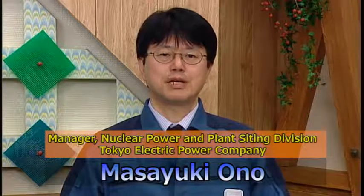Thank you for watching this video. I'm Masayuki Ono of the Tokyo Electric Power Company. I deeply apologize to the people in the areas surrounding the Fukushima Daiichi Nuclear Power Station and to the broader society for the tremendous inconvenience and anxiety caused by the accident at the power station.